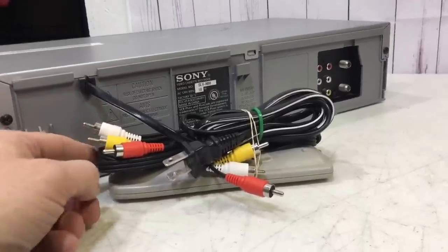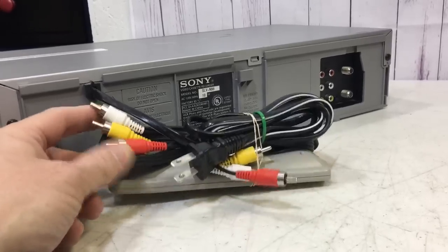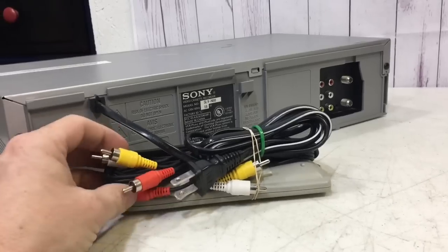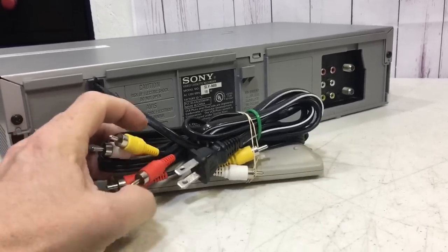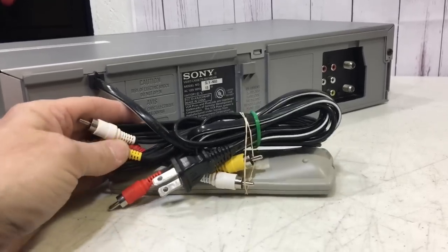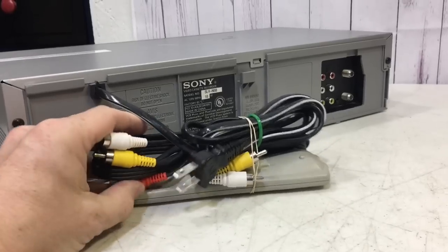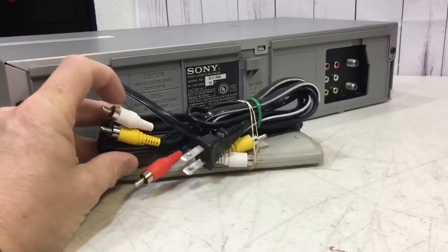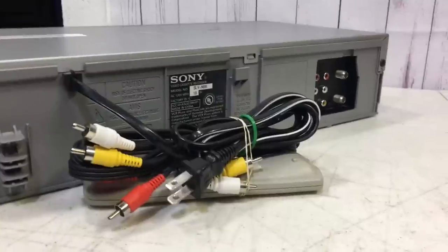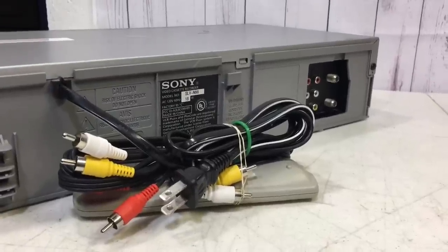If you're going to sell these things, you've got to buy AV cables because most of them don't come with them. When you're out yard saling and you see AV cables, grab them for a quarter or 50 cents. I usually won't pay more than 50 cents unless I absolutely have to, and I'll pay 99 cents at Goodwill. Sometimes you get a box of them for five bucks.